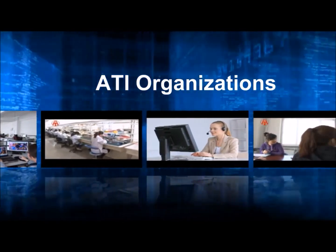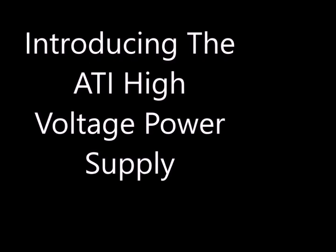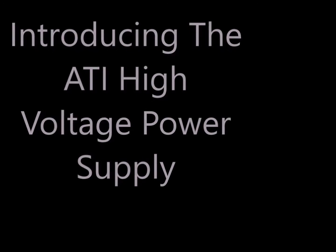Give us a try. Hello, my name is Dennis. I'm one of the engineers in the electronics department at Analog Technologies. And today I'd like to introduce you to the ATI high voltage power supply.